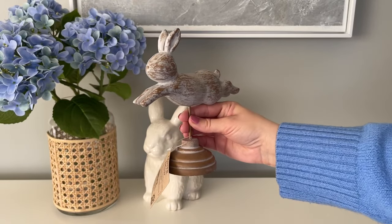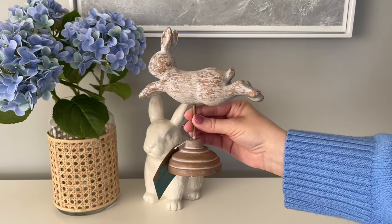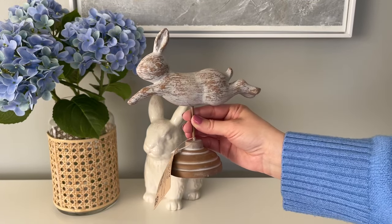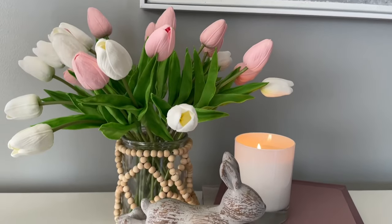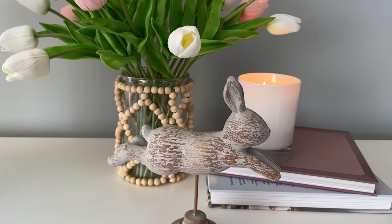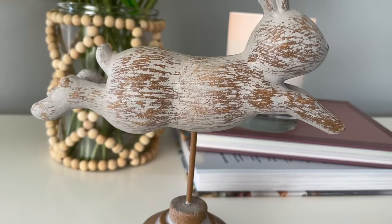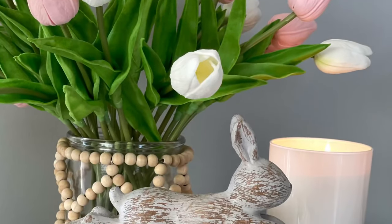This leaping rabbit statue is actually a Walmart find. Walmart has some really great decor this year, so if you're searching for nice items that aren't too expensive, I definitely recommend checking them out. This was my favorite Walmart find this year — I've seen similar leaping rabbit statues with that rustic look that were much more expensive. I believe this one was under six dollars, and I picked up two of them.